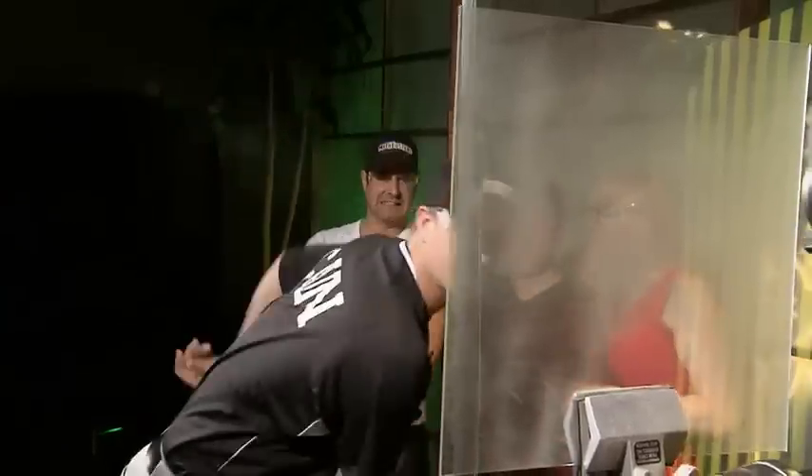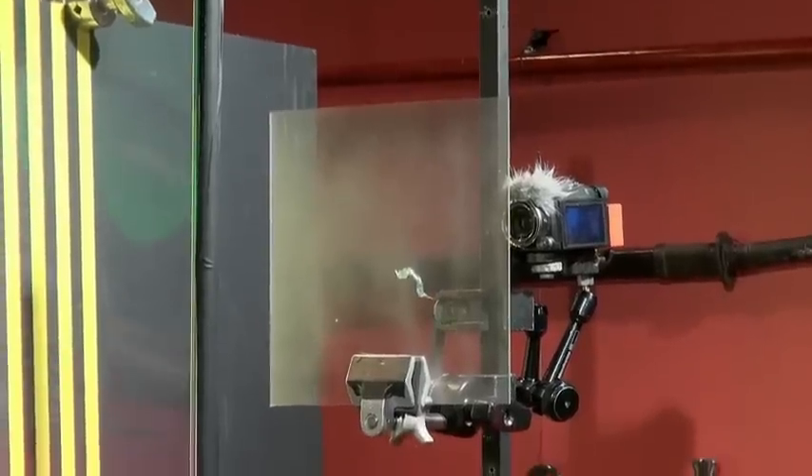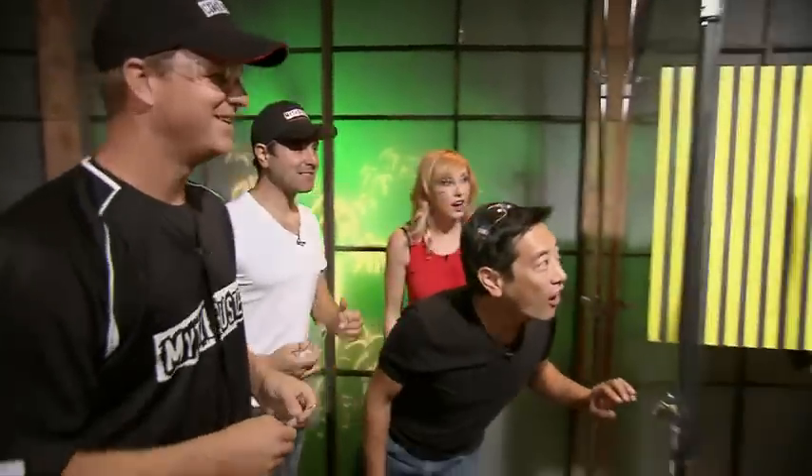But despite the speed and power, the 1 1/8-inch glass holds firm until... I wish that had been the one. Oh, my God! Wow! Wow is right. With the reduced mass of the needle compared to a baseball, Matt manages to unleash a 113-miles-an-hour missile that takes a chip off the old block, but still fails to fly through.